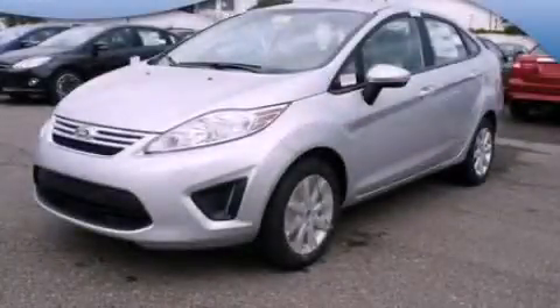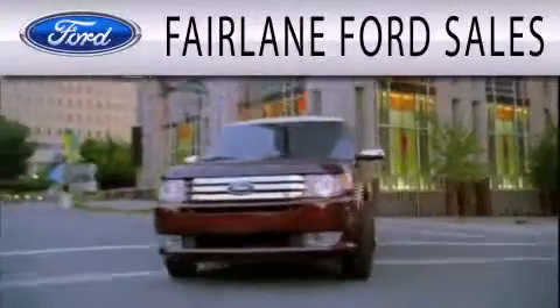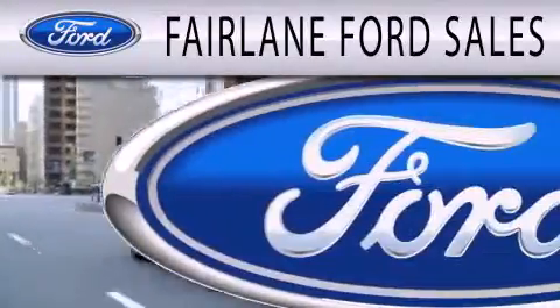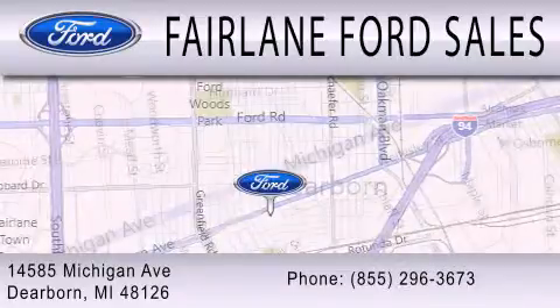We hope you found this video informative, please contact us today. Fairlane Ford Sales is dedicated to doing everything possible to ensure that the experience you have selecting your next vehicle is as pleasant as possible. We are located at 14585 Michigan Avenue in Dearborn.